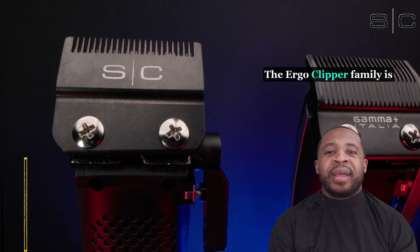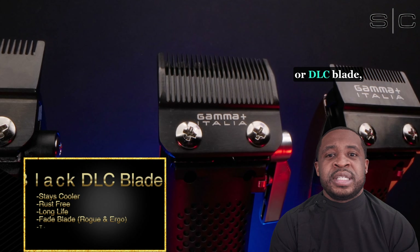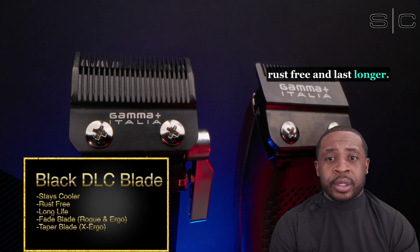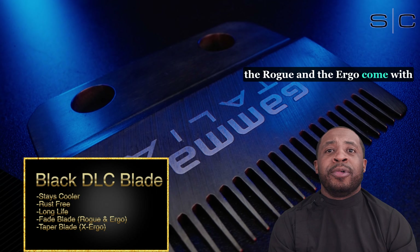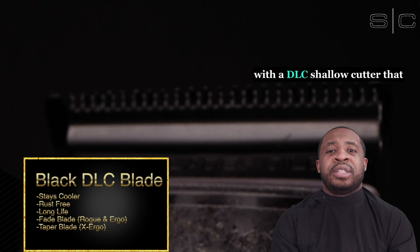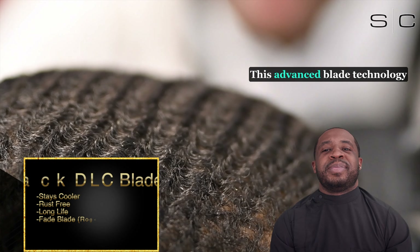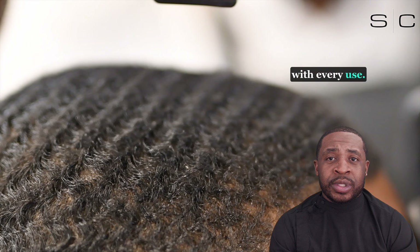The Ergo clipper family is fitted with a premium black diamond-like carbon, or DLC, blade, which is designed to stay cooler, rust-free, and last longer. It's important to remember that the Rogue and the Ergo come with the fade blade, and the X-Ergo comes with the taper blade. They all also come equipped with a DLC shallow cutter that can be easily zero-gapped for the closest cut and finish.